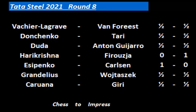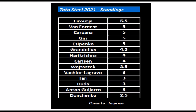The results of round 8: We saw draws in Vashila Graf vs Van Voorheest, Donchenko vs Tari, and Duda against Anton Guijaro. Alireza Ferruja won again — after his loss in the first round against Carlsen, he has won four games. This time he beat Harikrishna with Black. We saw the shock result of Yesipenko against Carlsen. Grandelius vs Wojtasek and Karuana vs Giri were also drawn. That leads to these standings after 8 rounds: Alireza Ferruja is leading Tata Steel 2021 with 5.5 points out of 8. Followed by four players half a point behind: Van Voorheest, Kaerana, Giri and Yesipenko. Grandelius is on 4.5, Harikrishna and Carlsen are on 50%. Wojtasek is half a point behind them, and four players on 3 points: Vashila Graf, Tari, Duda and Anton Guijaro. Alexander Donchenko is on 2.5 points, having made five draws so far.